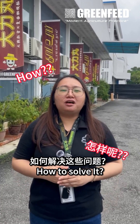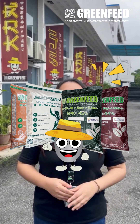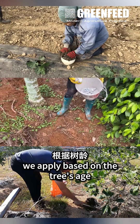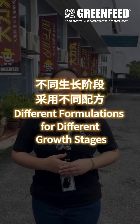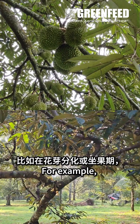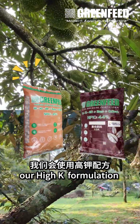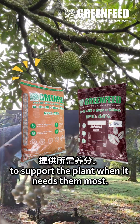So how do we fix all these mistakes? The answer is Green Feed slow-release fertilizer. Green Feed follows the principle of precision fertilizer application. We apply based on the tree age and what the crop actually needs — different formulas for different growth stages. For example, during flower bud initiation or fruit setting, our high-potassium Green Feed formula provides the necessary nutrients to support the plant when it needs them most.